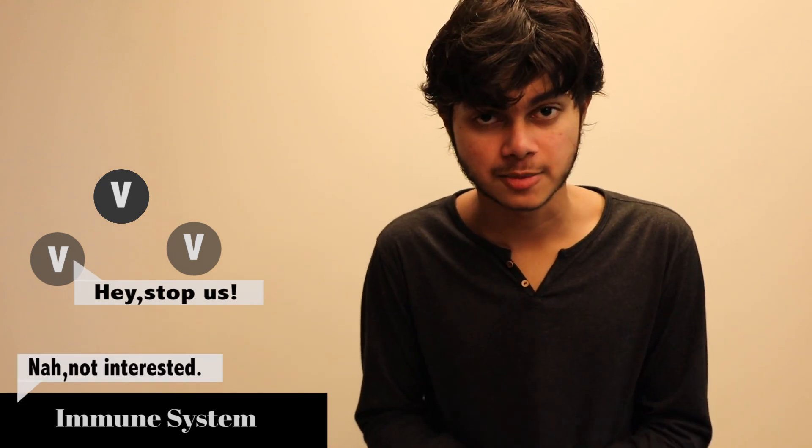For this we need to understand the term immune tolerance. It is a state where the immune system does not respond to a substance or a tissue which has the potential to induce an immune response.